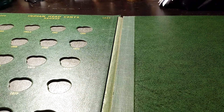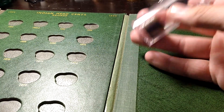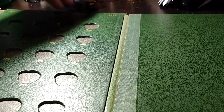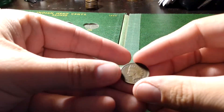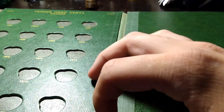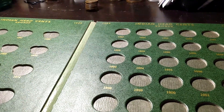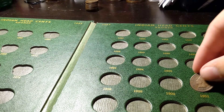I thought it'd be cool to fill this album with Indian Head cents. I got a little stack of them, so let's just kind of go through them. There's a quarter tube — it's the only loose tube I had at the moment — so we got 1901.